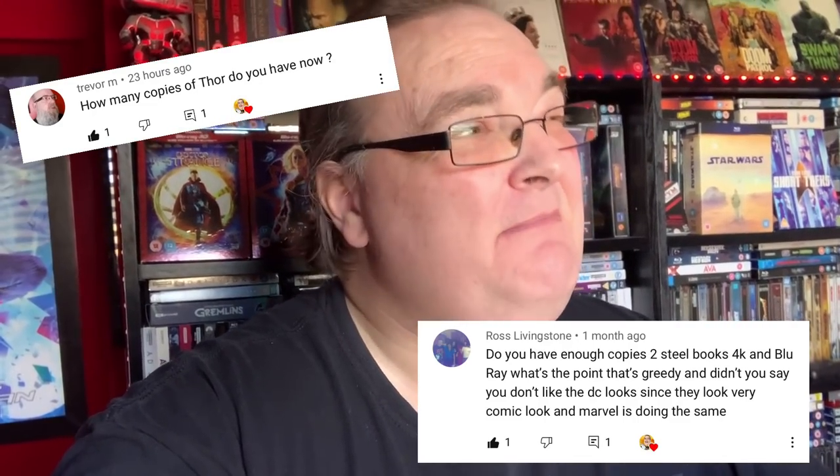Hey everyone, Big Paulie back for a brand new video. I got thinking a couple of days ago after reading a couple of comments on one of my videos about why do we buy more than one copy of the same film? Why have one copy of a film when you can have two?